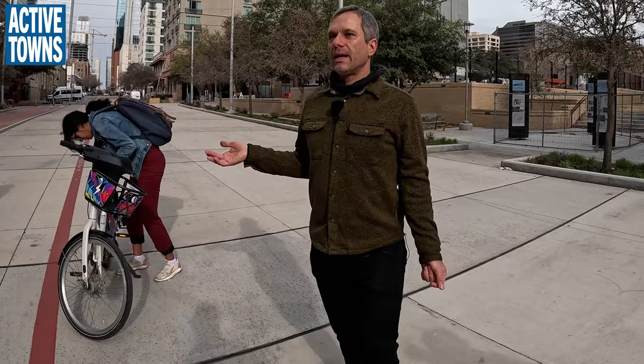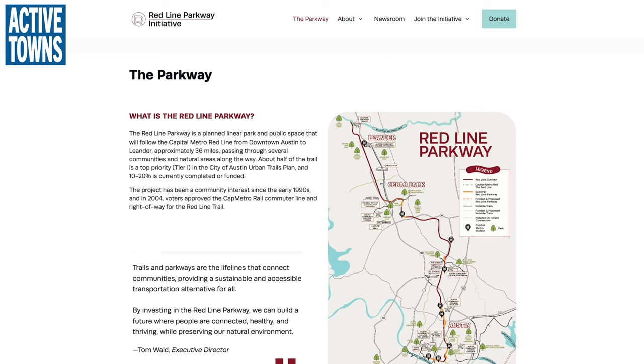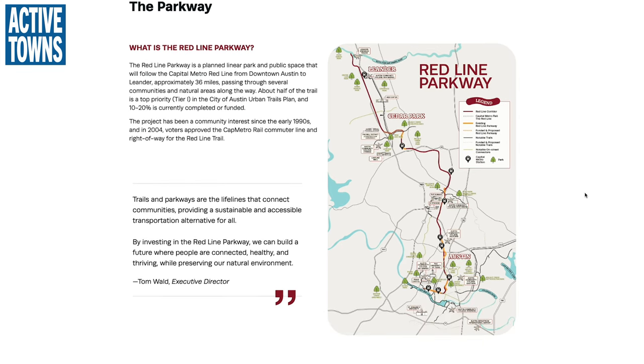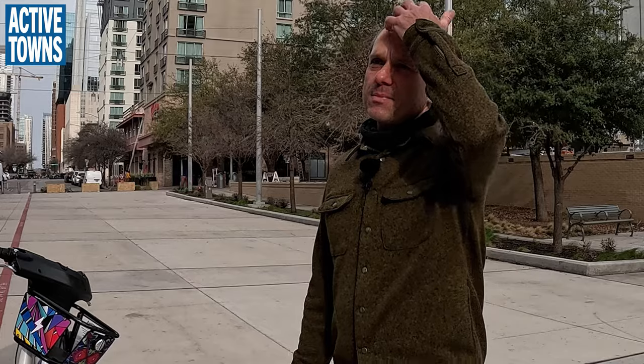The Redline Parkway is a planned 32- to 36-mile trail that will go along the Capital Metro Redline, and this is the Downtown Station here. The trail begins here right now. The project has been in conception for decades, but then in 2004, the voters in the Capital Metro transit service area were asked to approve the railway, and as part of that, they were also asked to approve the trail as well. Unfortunately, the trail has not been hardly built — there's only been about 10-15% of it that's been completed.